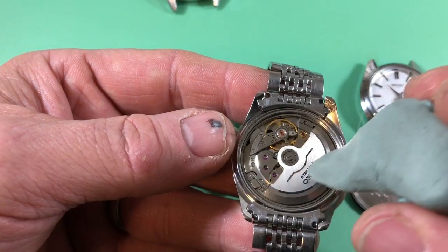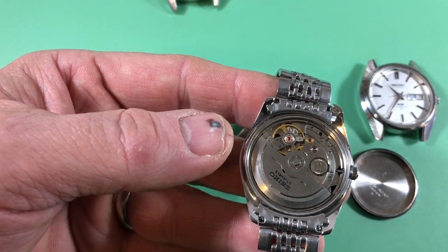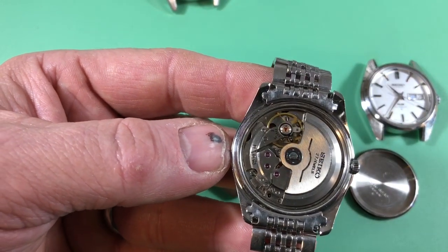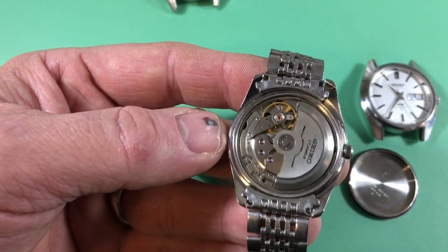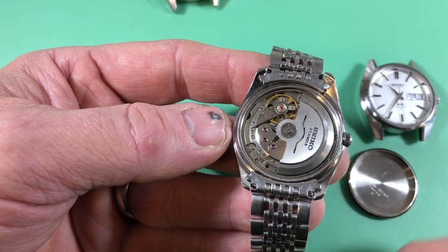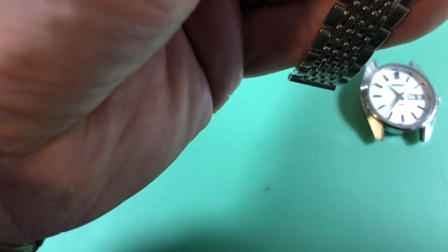It has Diaschock. These are kind of a bear to service because they're so tightly built, but they will reward you. They're clean, classic, lovely, dependable movements capable of near-chronometer accuracy.